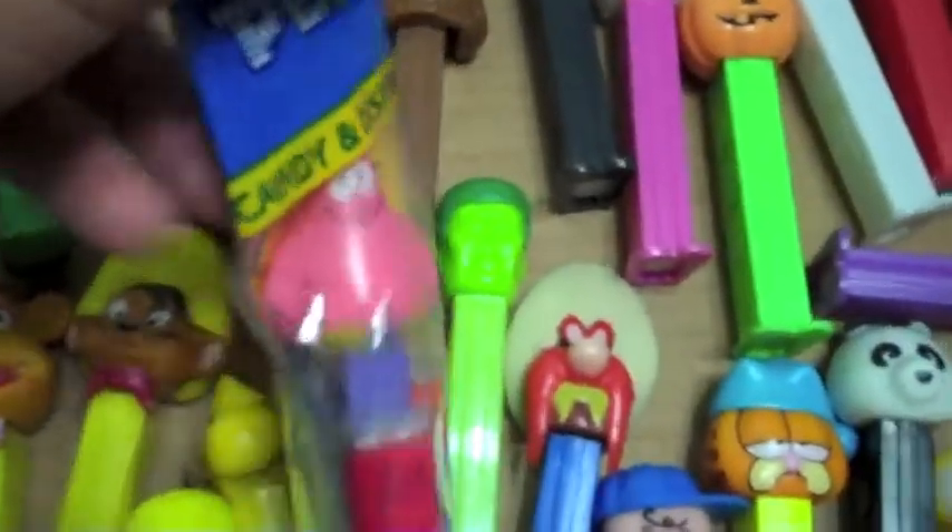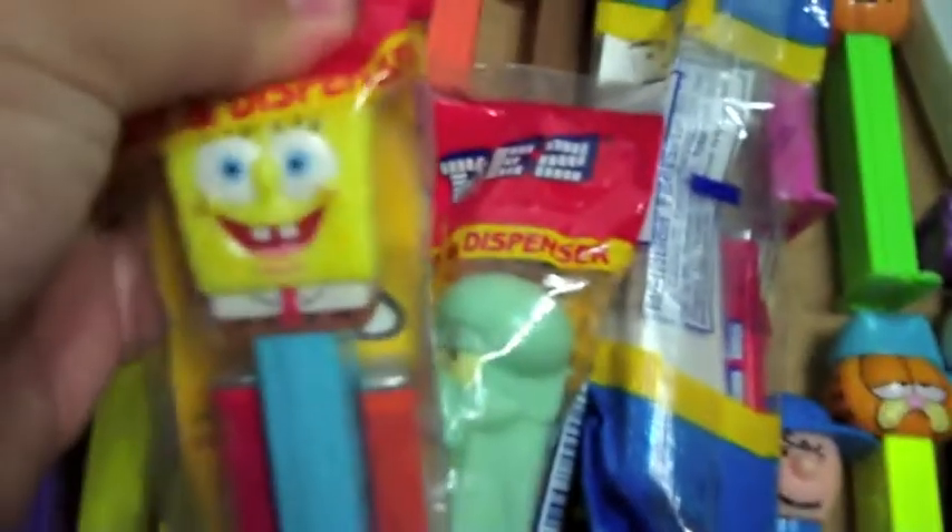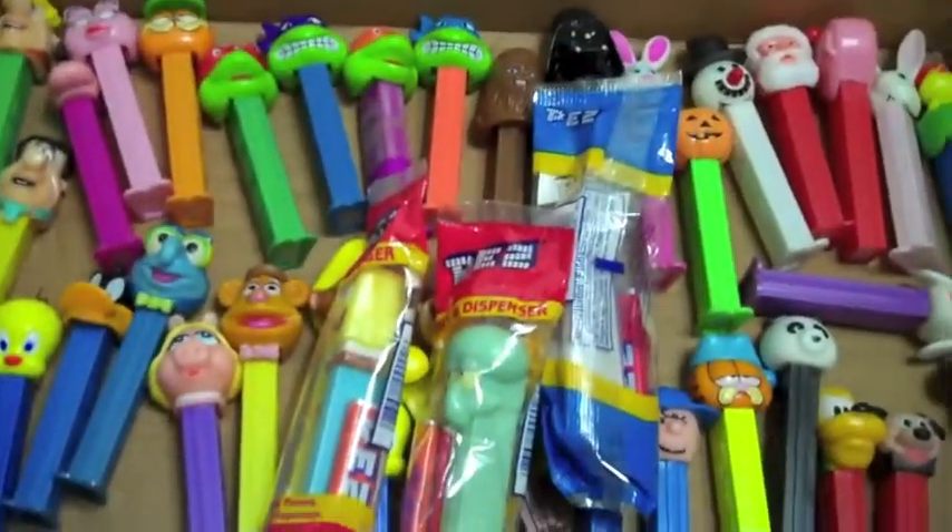I've got a few more in the thing here — we've got Patrick, Squidward, and of course you can't have those guys without SpongeBob. So yeah, that's my Pez collection. Hope you guys liked the video.